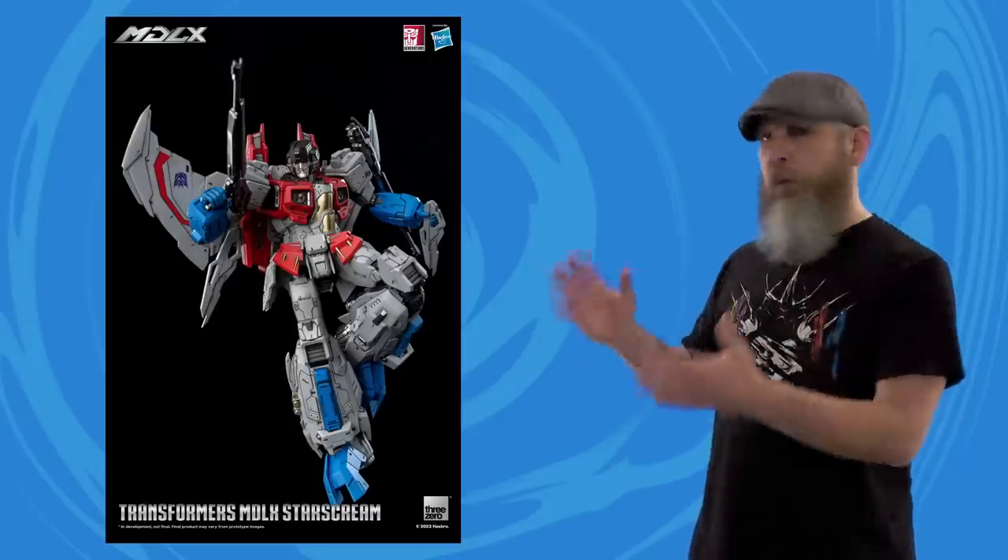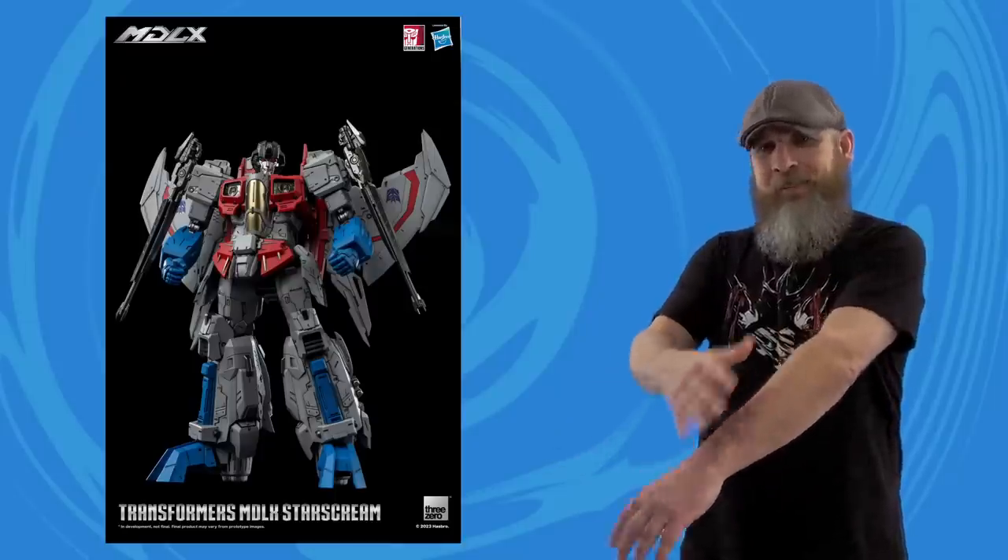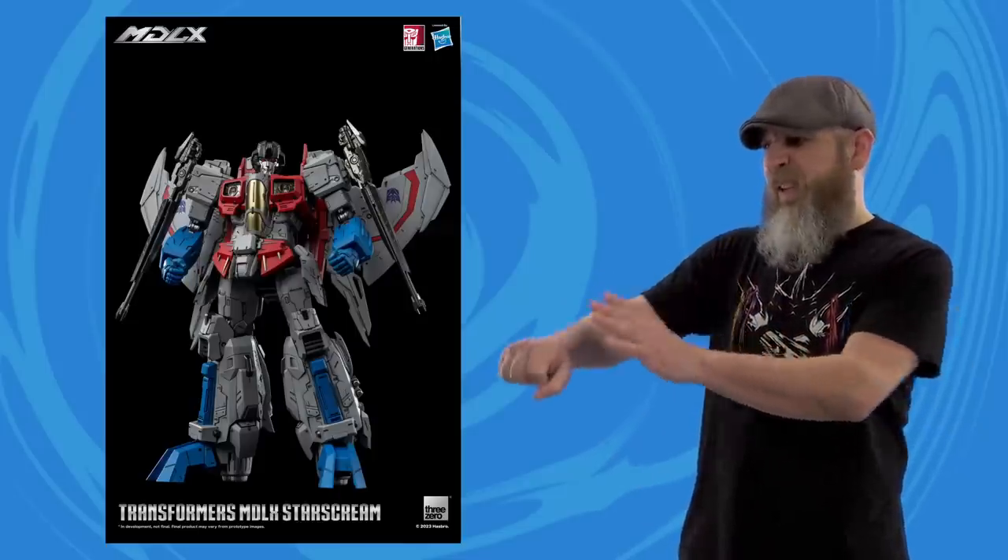ThreeZero MDLX Starscream was shown this week — look at this beautiful bastard. If you've ever laid hands on these figures, you know they are an absolute treat: the mix of metal and plastic, the metric ton of mobility, the paints and weathering, the intricate sculpting and detail — it's all just pure joy. For Starscream you can even transfer some parts over to Optimus for that in-disguise look. That's neat. I will say I don't care for the null rays — the black color scheme doesn't really match anything else, and the thinner rail-gun look stands out. I do like the blades though — a physical manifestation of his willingness to stab anyone in the back. I don't think pre-orders are up yet but should be very soon.